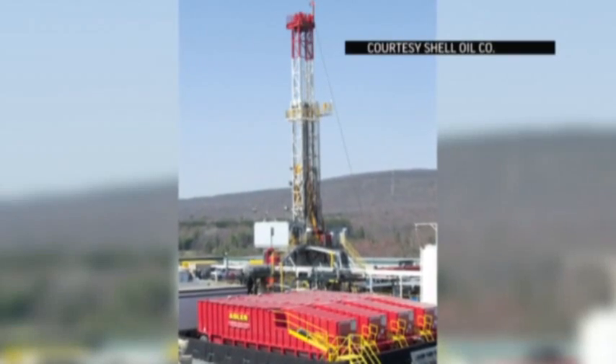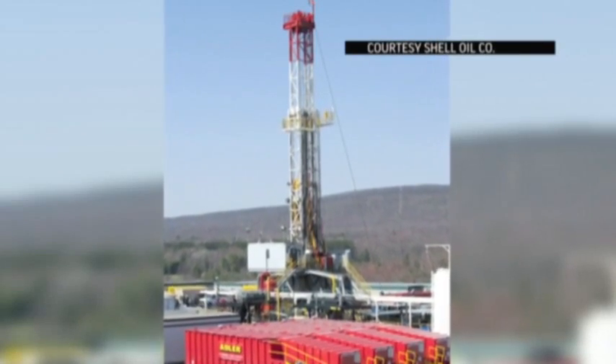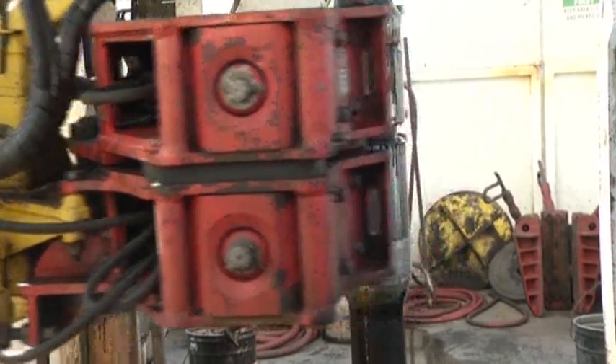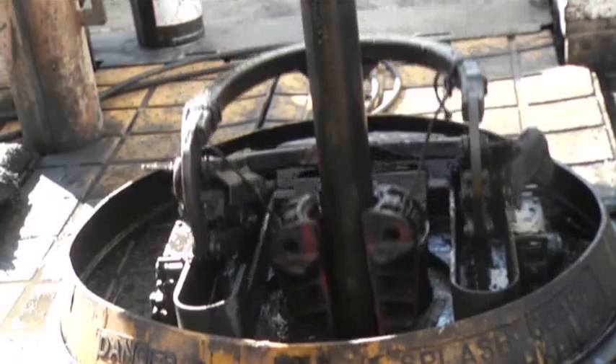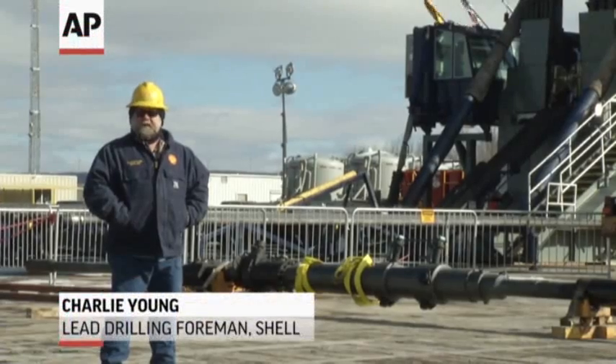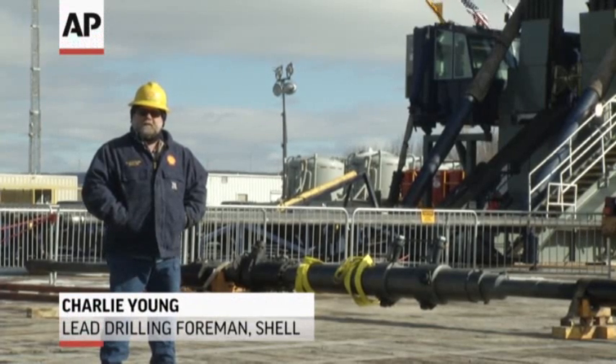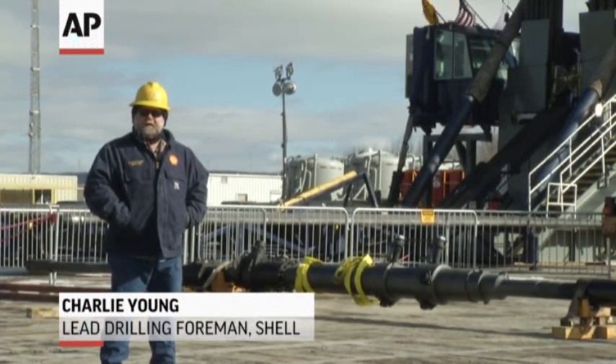This is Shell Rig 1 — almost fully automated, smaller, needing fewer workers. For now, work at the Heffler 6021H well grinds on. We'll run casing, cement the well, and move over to the next one. We've got three more wells on this pad right here.